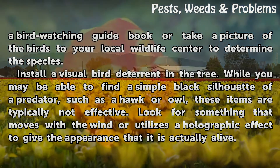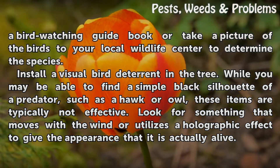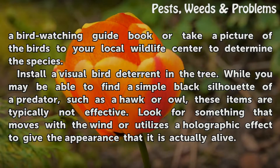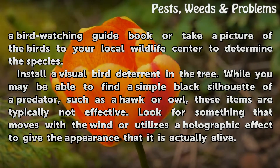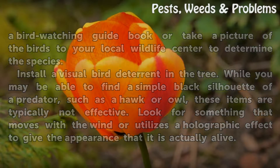Install a visual bird deterrent in the tree. While you may be able to find a simple black silhouette of a predator, such as a hawk or owl, these items are typically not effective. Look for something that moves with the wind or utilizes a holographic effect to give the appearance that it is actually alive.